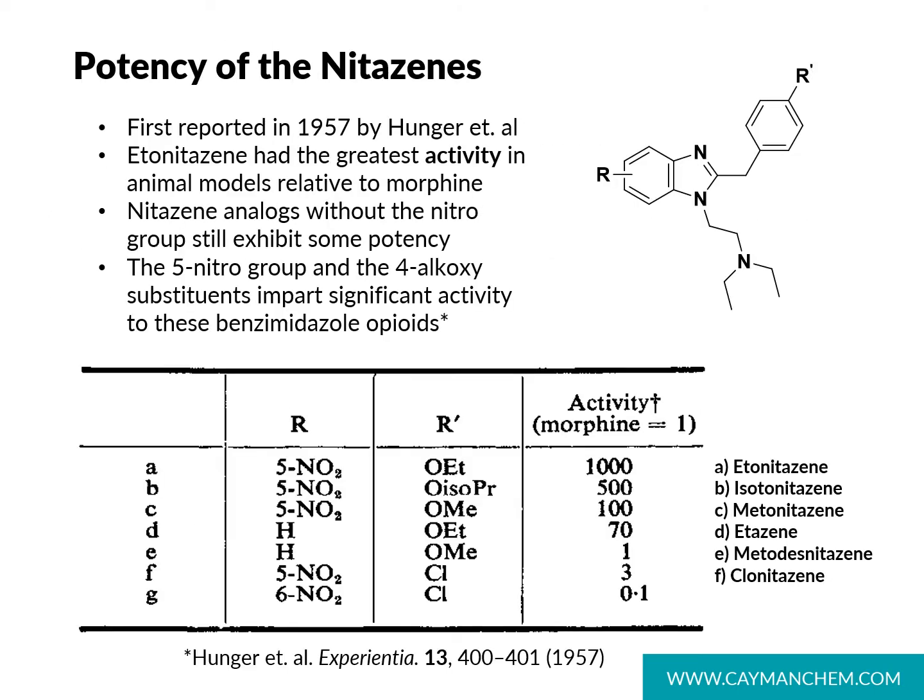So why are these nitazines emerging and what do we know about their potency? A look at the literature shows these compounds were first reported in 1957, and studies in animal models indicated etonitazine had a thousand-fold greater activity versus morphine at the mu opioid receptor. Even the desnitro compounds without the nitro group in the 5 position exhibit significant activity relative to morphine. The 5-nitro group and the 4-alkoxy group impart significant activity, with analogs like isotonitazine and metonitazine being hundreds-fold higher than morphine.